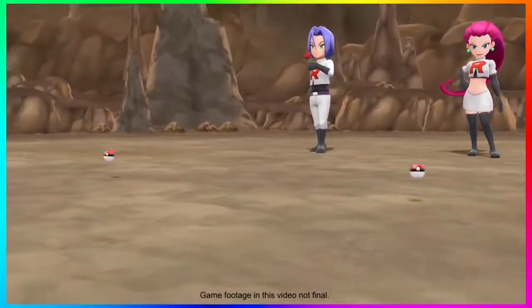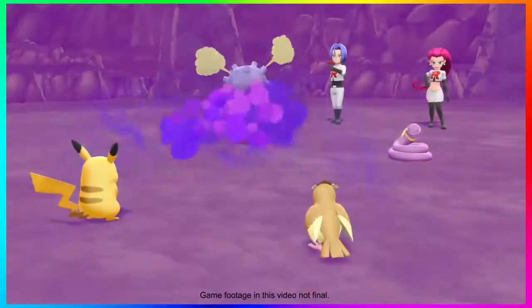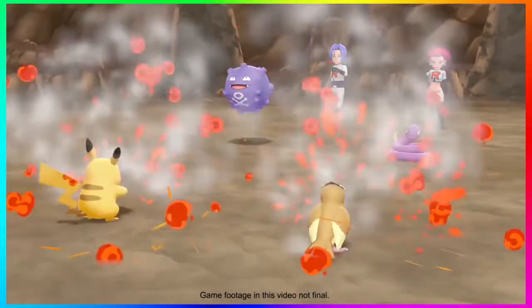Jessie and James' battle inside Mount Moon is at least going to be a double battle, so you'll be fighting both of their Pokemon at the same time — even if you're not playing with an assist character in co-op.